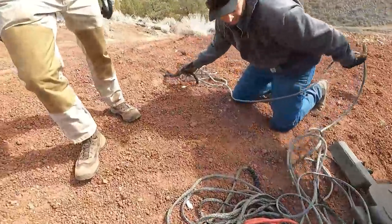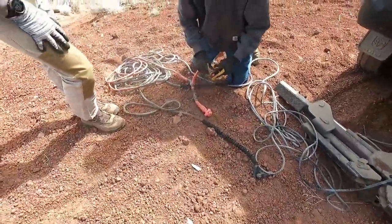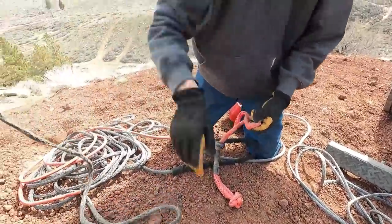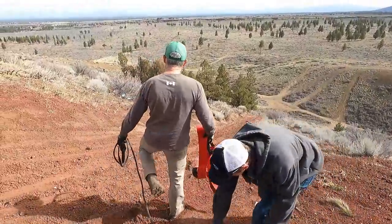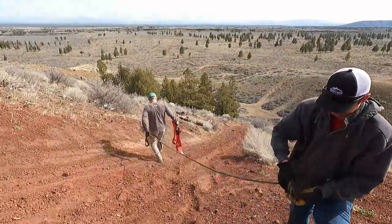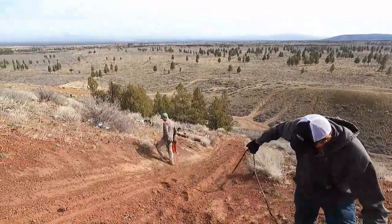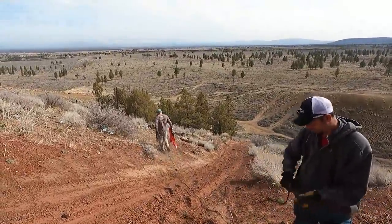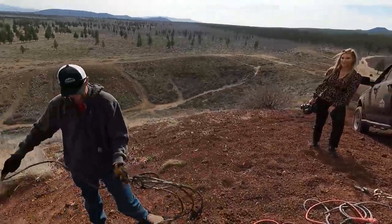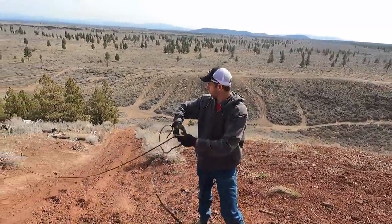Let's take this end and soft shackle it to this end and send this end down the hill. Harbor Freight recovery gear — and that is not a jab at Harbor Freight either, I love Harbor Freight stuff. That Harbor Freight winch has pulled an amazing amount of stuff out. I bet it makes you a whole lot of money, and I probably shouldn't say that right before we try to pull this thing out of somewhere stupid.